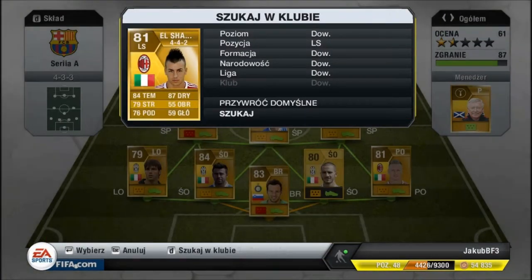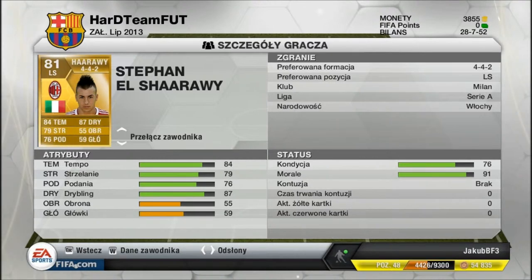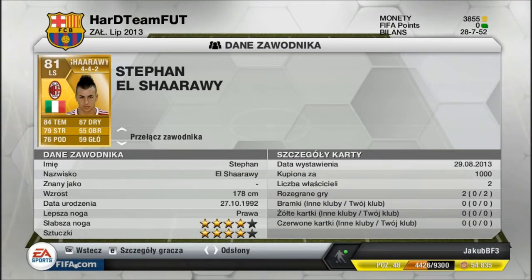Lewy skrzydłowy będzie to El Shaarawy. Kupiony za 1000. Ogółem się zastanawiałem długo, czy nie zrobić formacji na 3-5. No i trochę się przekonałem do tej formacji. 84 tempo, 87 dribblingu, bardzo dobry dribbling. 79 strzałów, główki ma słaby — to jest skrzydłowy. 76 podań. Bardzo dobrze.